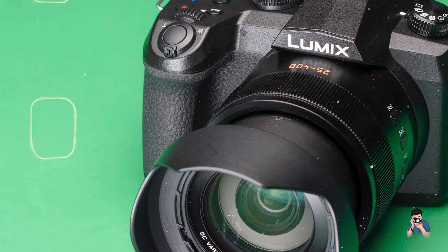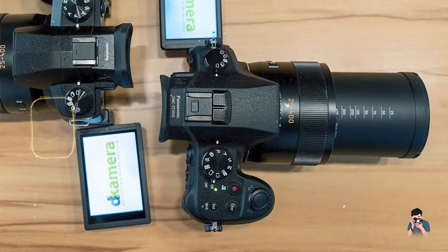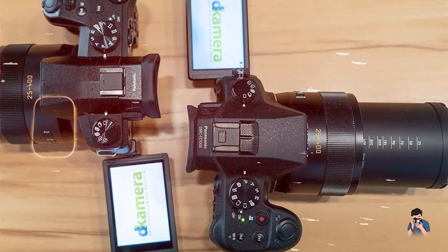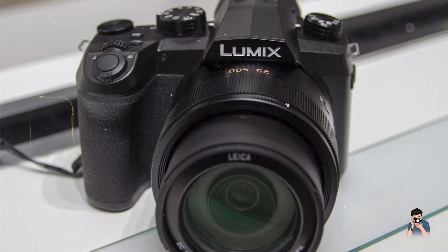The camera's advanced image stabilization technology and heat dissipation system optimize performance and reliability during prolonged use, maintaining consistent image sharpness and stability for both stills and video recording.